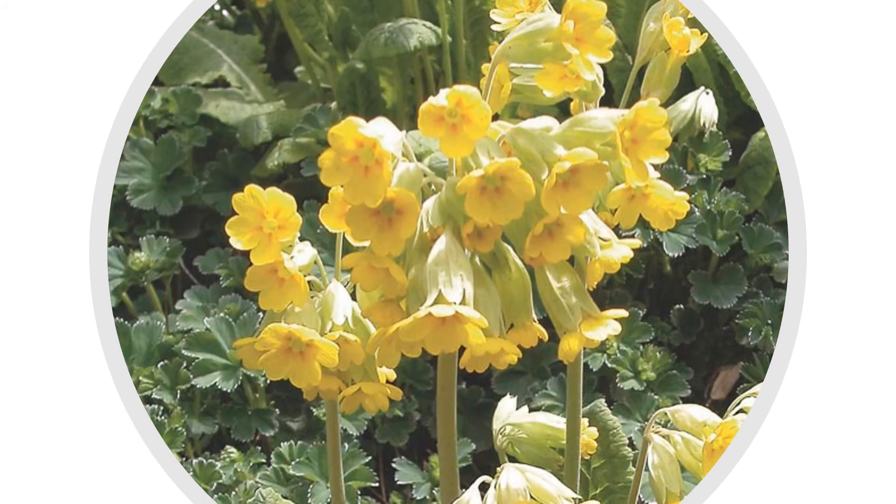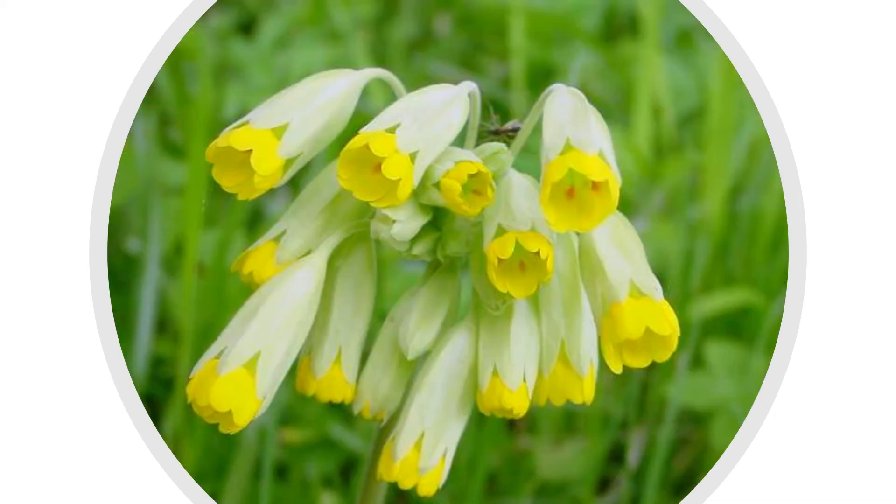Cowslip tea can be great against insomnia. You can make it by combining 50 grams of cowslip herb, 25 grams of lavender and 10 grams of St. John's wort, mixed in 250 millilitres of water and let it sit for three minutes. A boiled mixture of the cowslip root can be great for treating kidney problems. A tea can be made with 50 grams of cowslip, 50 grams of common elder, 15 grams of nettle leaves and 15 grams of dandelion root, mixed in 250 millilitres of water.